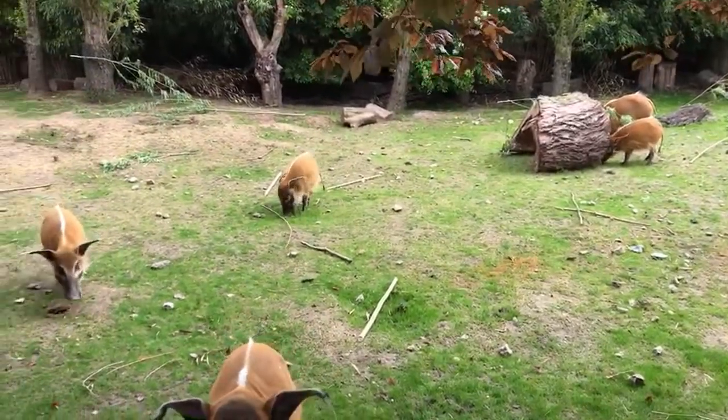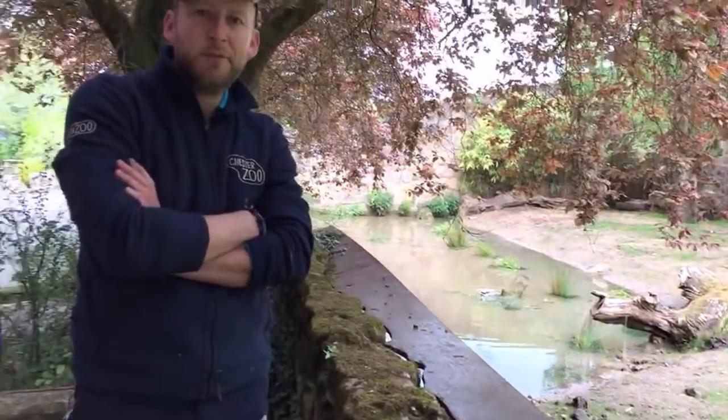That's just about it for our Red River Hogs this morning. I hope you've enjoyed meeting them — they're a fantastic species, one of the unsung heroes of the zoo for me. We've got events throughout the day and a few more virtual experiences. The next one to tune in for is at 11 o'clock — that's our chimpanzee house over there, so you'll get to meet the chimp keepers and hear about those. Thank you very much for joining us this morning, everybody stay safe at home and stay positive, and we look forward to seeing you all again soon.